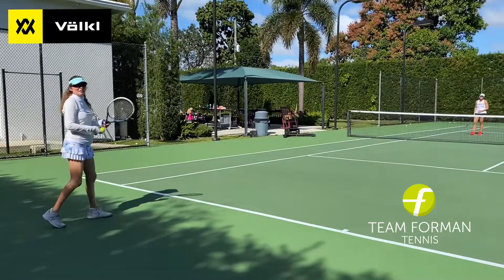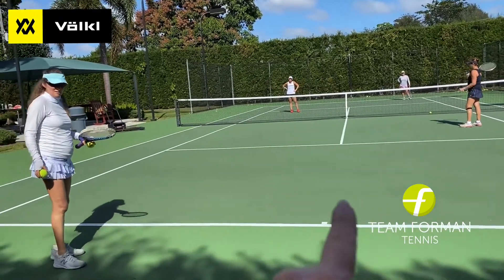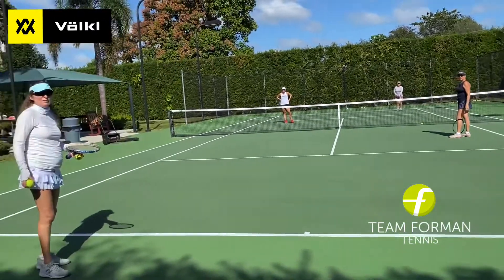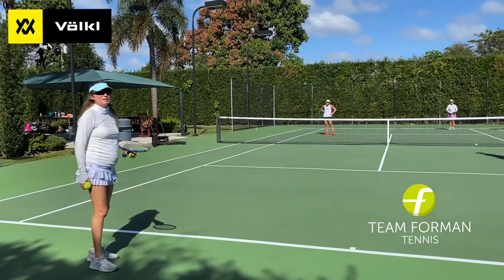That's a good question. So you know you have an uber aggressive person coming into the net and you've got pinned back here, so the shot to hit there — if you don't feel like you can hit an offensive shot — you've got to put a lob up in the air.